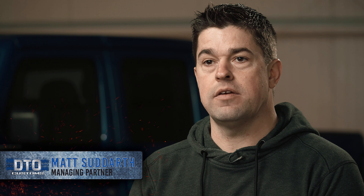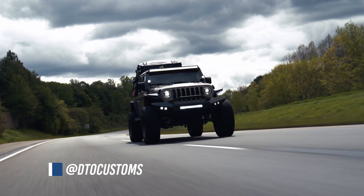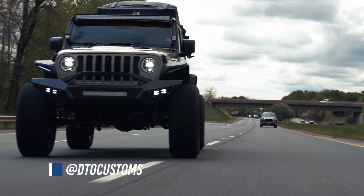My name is Matt Sudarth. I'm the managing partner of DTO Customs down here in Gainesville, Virginia. So we customize Jeeps, trucks, gladiators, wranglers. We've been doing it about 10 years now.